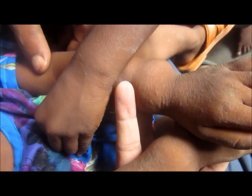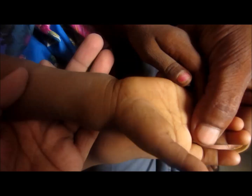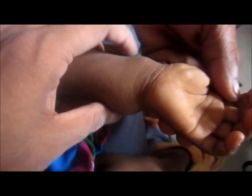Here you can see the widening of the wrist, which is due to the hyperplasia of cartilage in the metaphysis region. This is an early sign of rickets, caused by deficiency of vitamin D.